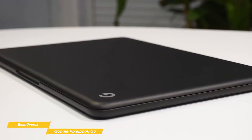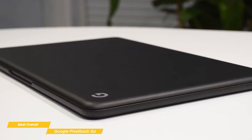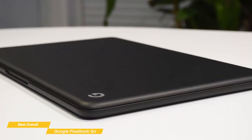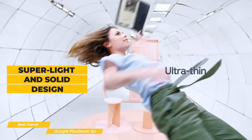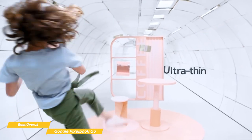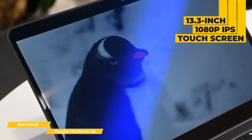Unlike the Chromebook Duet, the Pixelbook Go is not detachable — it's not a tablet, but it has all the pieces that make it the best Chromebook experience you could hope for. The Pixelbook Go is super light at just 2.3 pounds but feels solid. The 13.3-inch 1080p IPS touchscreen has good viewing angles and over 300 nits of brightness.